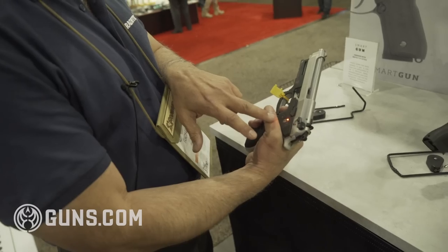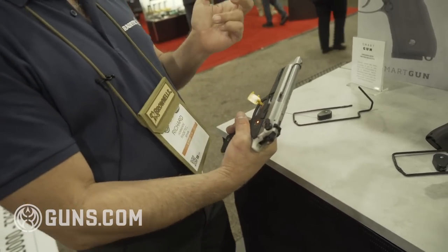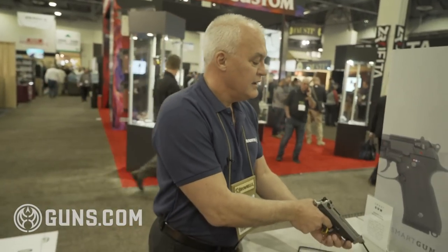Somebody not authorized will not be able to shoot the gun. I don't have anybody not authorized, so you'll have to take my word for it. The gun is aimed at the police environment so that if somebody loses the gun, nobody will be able to shoot the police with it, or for the private sector, in case you forget your gun in your house, nobody in your house can get the gun and get shot accidentally.